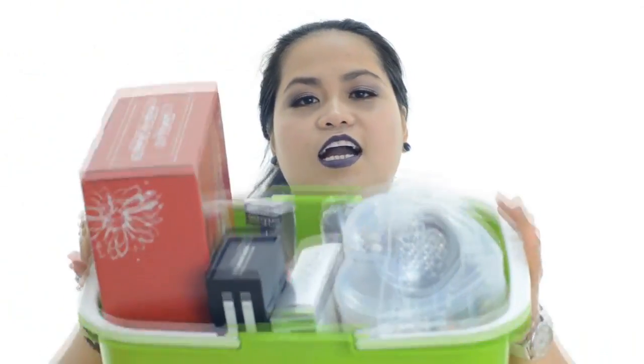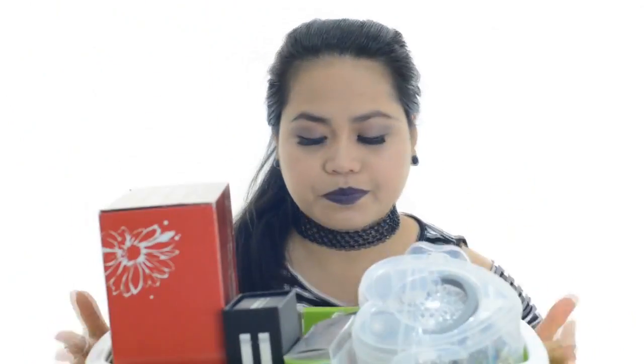I'm going to do a haul. This is a mixed haul which includes beauty products, makeup, and lots of other beauty products. So let's begin. First, I'm going to show you all of the products — I put them all in here.